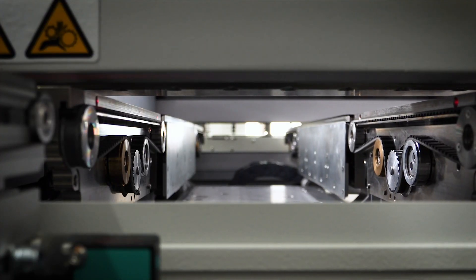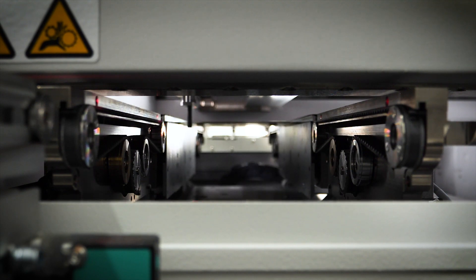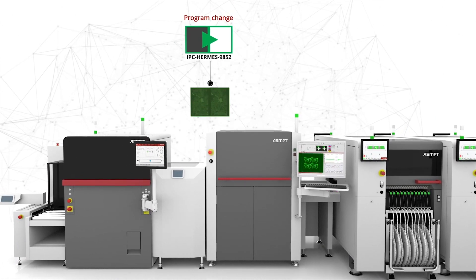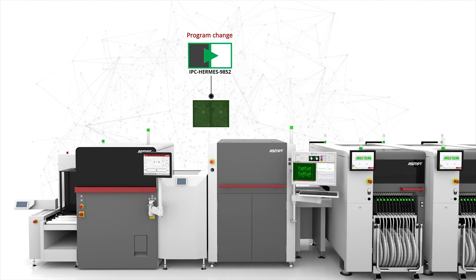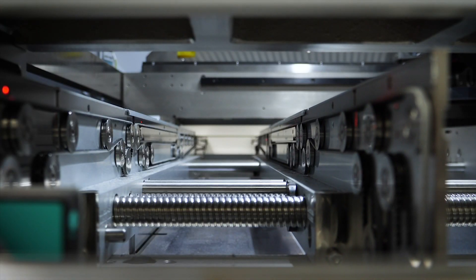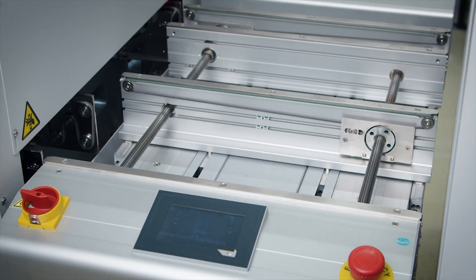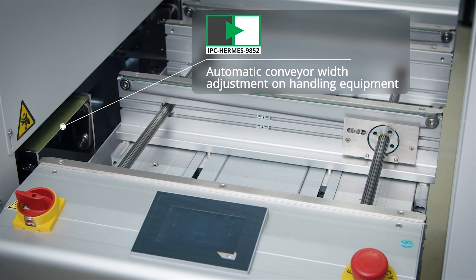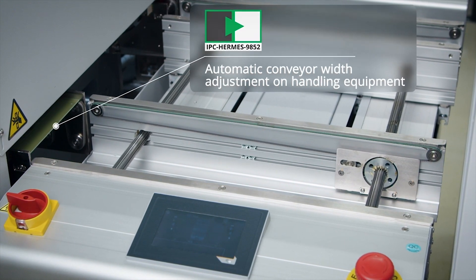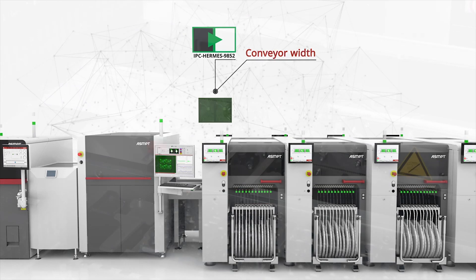The printer program adjusts the conveyor width and via Hermes handshake, the unloader is then triggered to feed the board into the printer. When the PCB arrives at the Process Lens, the SPI automatically selects the appropriate inspection program based on the IPC Hermes data received. With the program in place, the Process Lens initiates the adjustment of the conveyor width and starts the inspection process automatically. Most types of handling equipment can apply and utilize automatic adjustment of the conveyor width along the production line using information from the IPC Hermes protocol.